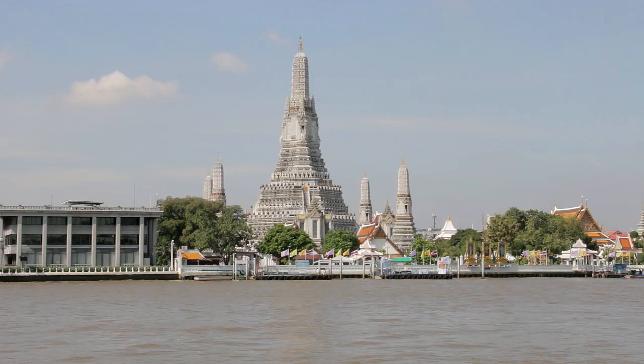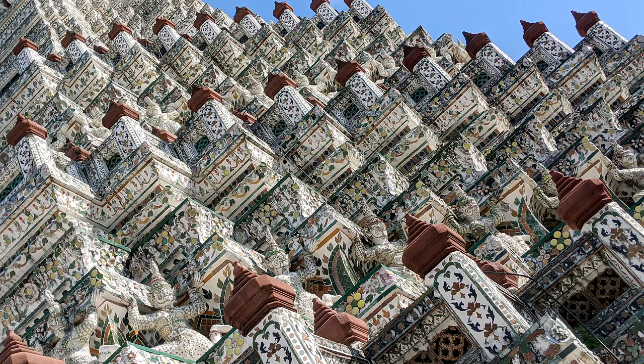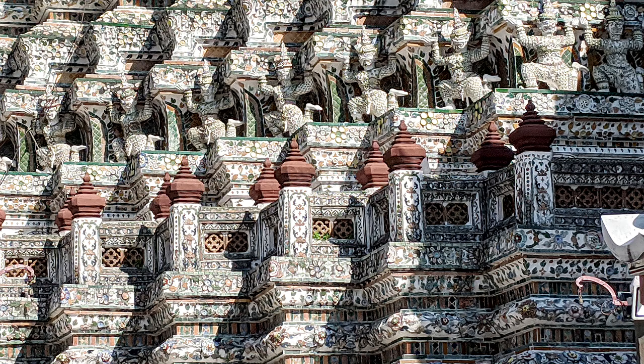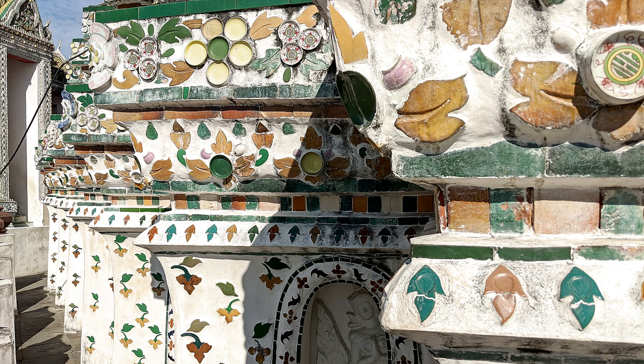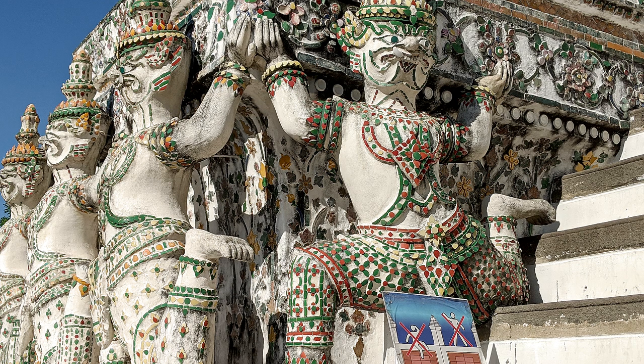Wat Arun is actually decorated with broken pieces of porcelain. In centuries gone by, empty Chinese ships arriving in Thailand used it as ballast. It was then dumped on the riverbank before cargo was loaded for the return journey. The ingenious Thais found a use for it.